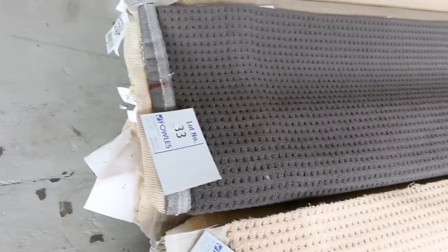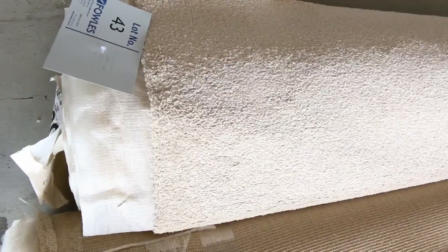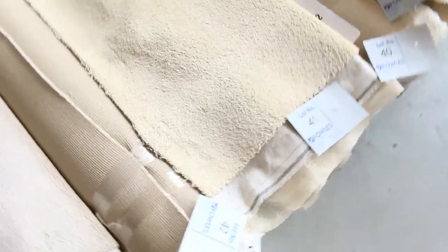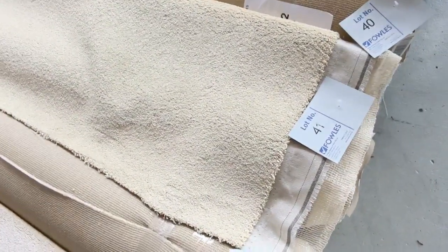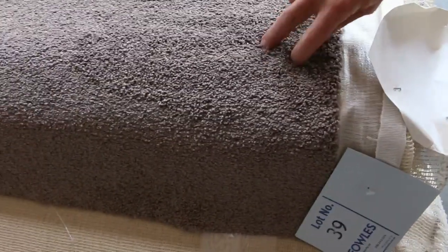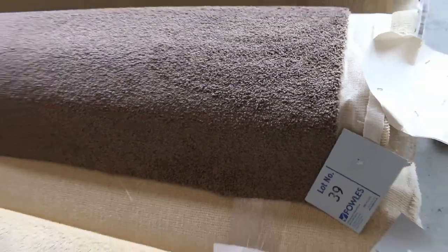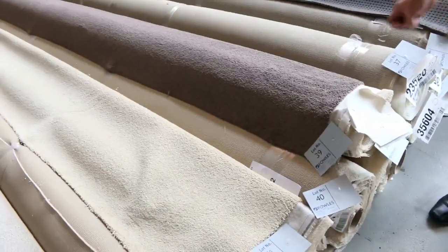We also have combination rolls where you find more than one of the same carpet, so you might get two or three rooms at once — that'll give you the opportunity to buy more of the same product. Those rolls, depending on the colour and so on, will vary in price. That one there is a nice colour, it's a twist pile — a nice nylon carpet that looks nice. That'll probably sell for around about $25 to $30 a metre maximum, so that's around about $80 a metre off. Great value.